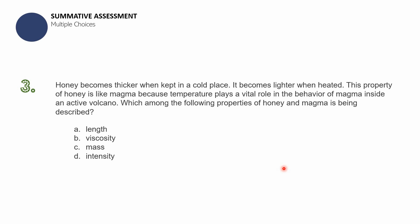Question number three: Honey becomes thicker when kept in a cold place and lighter when heated. This property of honey is like magma because temperature plays a vital role in the behavior of magma inside an active volcano. Which property of honey and magma is being described? A — length; B — viscosity; C — mass; D — intensity.